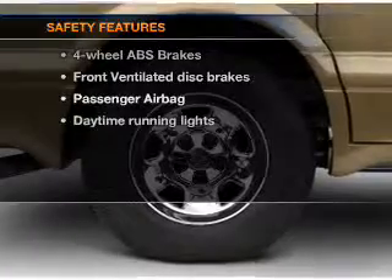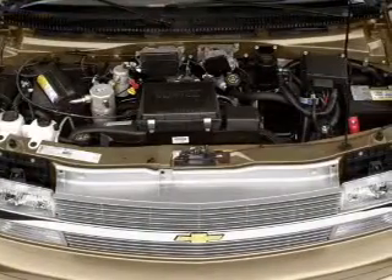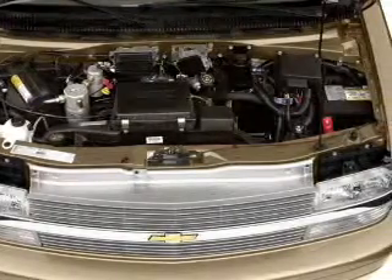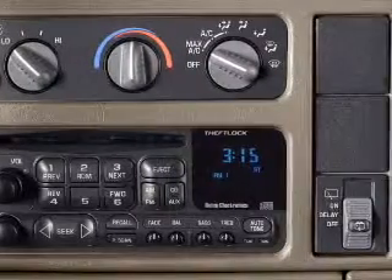If safety is a high priority, rest assured knowing that these top safety components are included: front ventilated disc brakes, passenger airbag, daytime running lights, independent suspension. Let us put you in the driver's seat today.